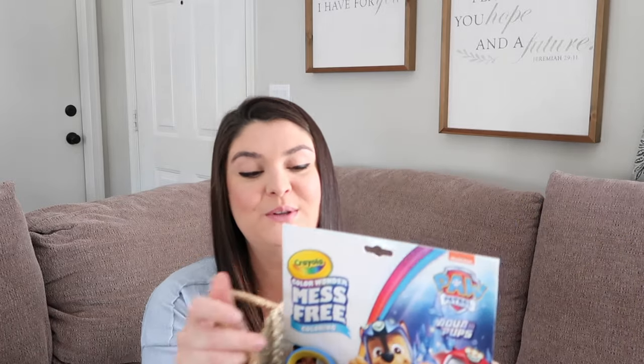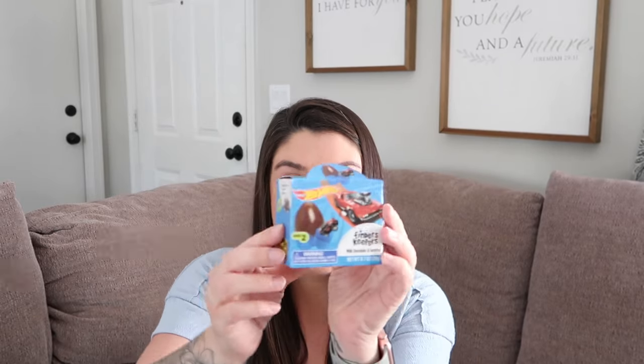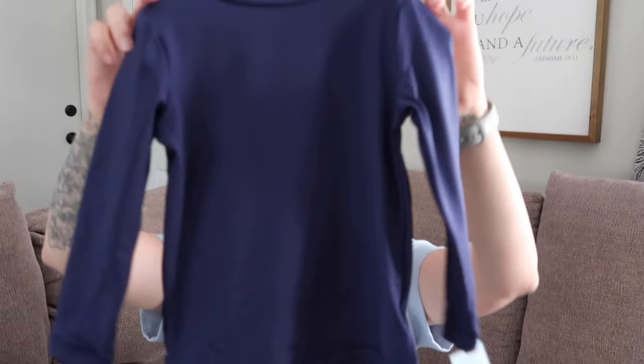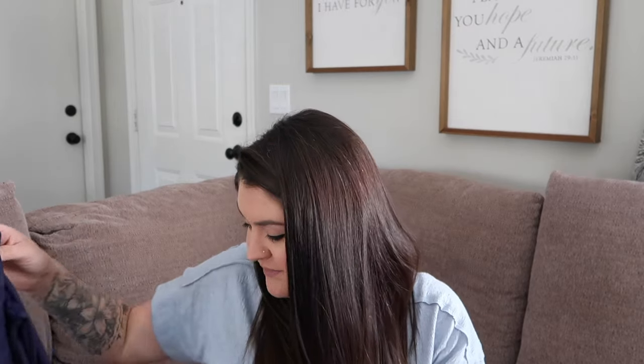Moving on to my three-year-old's basket. I wanted to get him something fun to do as well, so I got him the Crayola Color Wonder Mess-Free Coloring in Paw Patrol. We love Paw Patrol over here — Lincoln is obsessed with it. We recently discovered the Paw Patrol movies and he has been watching them non-stop. I also got him a Hot Wheels chocolate surprise egg. He got the same bathing suit as Sebastian — I love when my boys match so I can easily spot them.